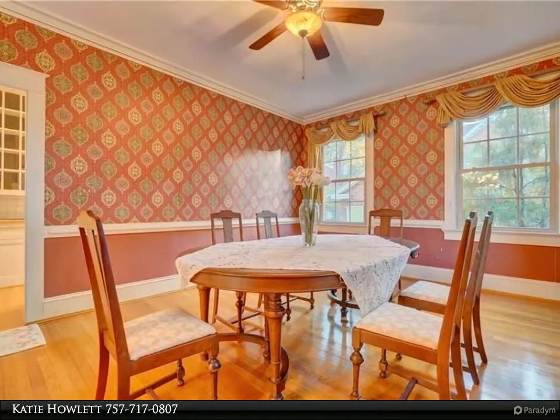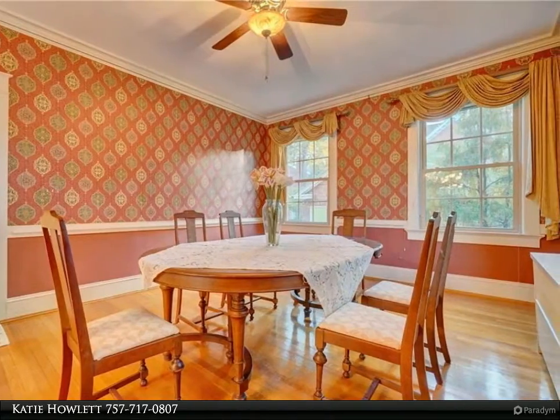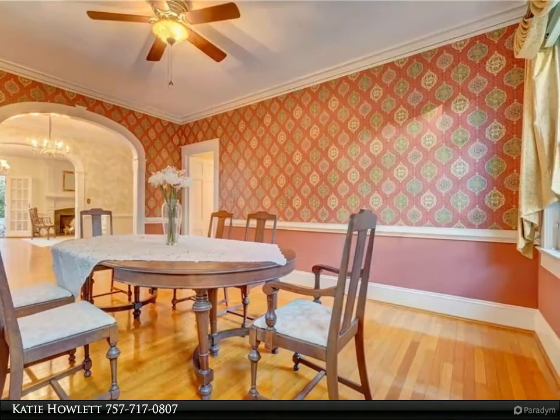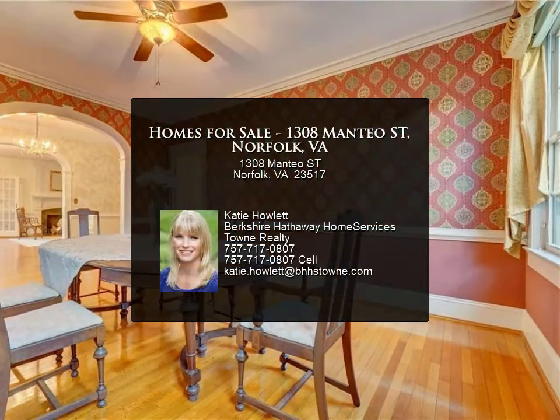Completing the first floor is a sunny eat-in kitchen with an island. The second level features four spacious bedrooms, two full baths, and great storage. The third level offers two bedrooms and two full baths, plus a walk-in attic. The landscaped backyard includes a patio.